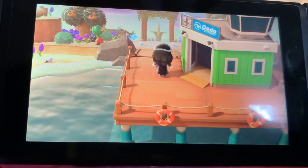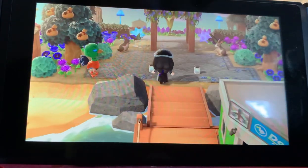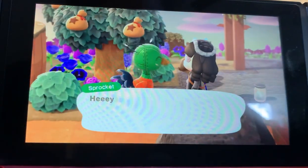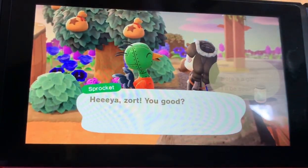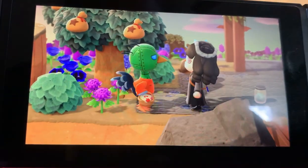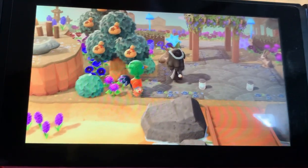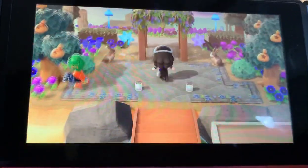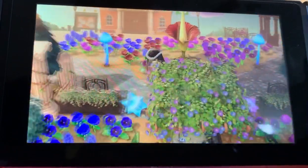Hi guys, so I'm going to do a tour of my island. It's not all the way finished yet. But this is my entrance. So I'm going to show you guys what I have done so far in my home.